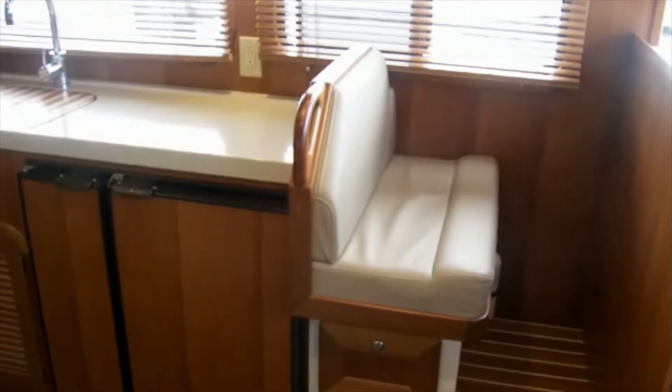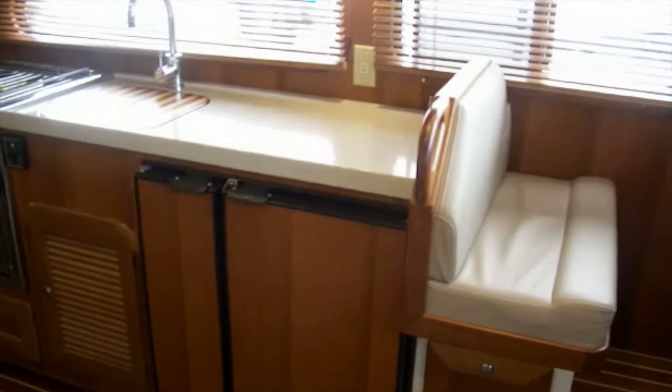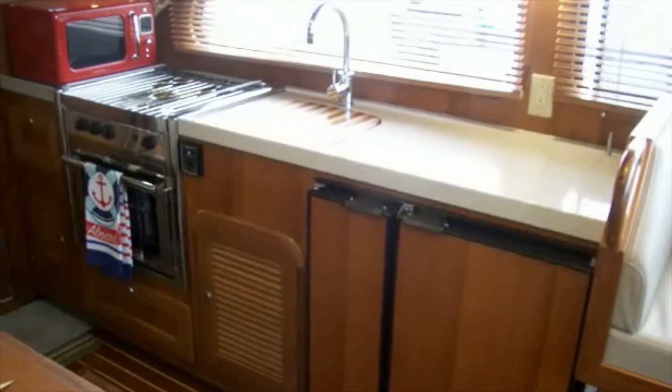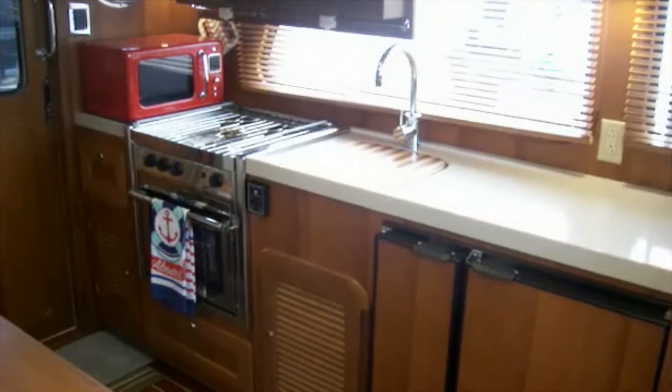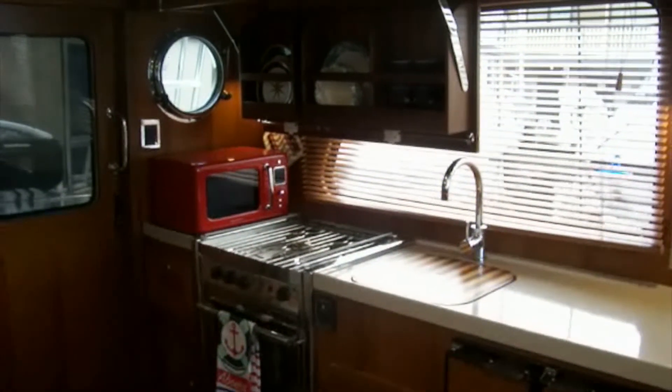Here you see the companion seat — a little bench seat that faces forward. And again, a view of the galley looking back toward it. Nice storage. You have an opening portal back there on the aft wall.